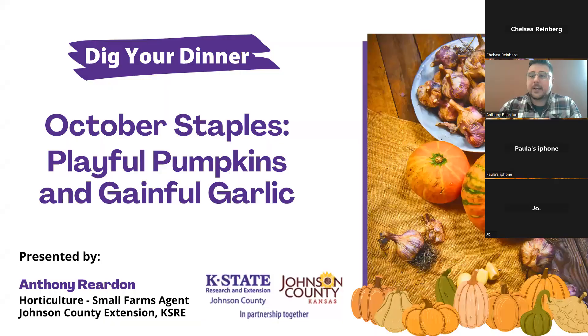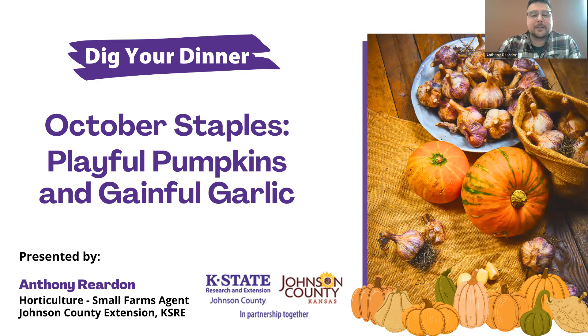So that other people can watch it later on, but we are going to go ahead and get started. Today's topic is October staples, playful pumpkins, and gainful garlic. My name is Anthony Reardon. I am the horticulture small farms agent for Johnson County. Also joining us today is Chelsea Reinberg. She is our FCS agent that deals with health and nutrition, and she will introduce herself in a bit when it's time for her portion.